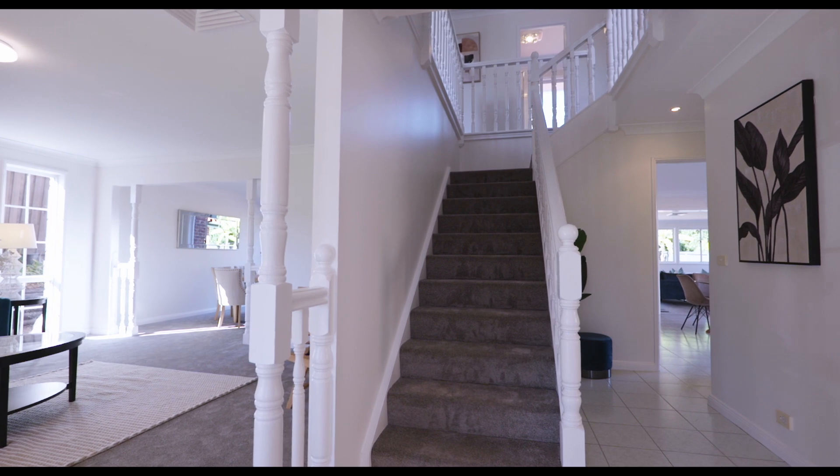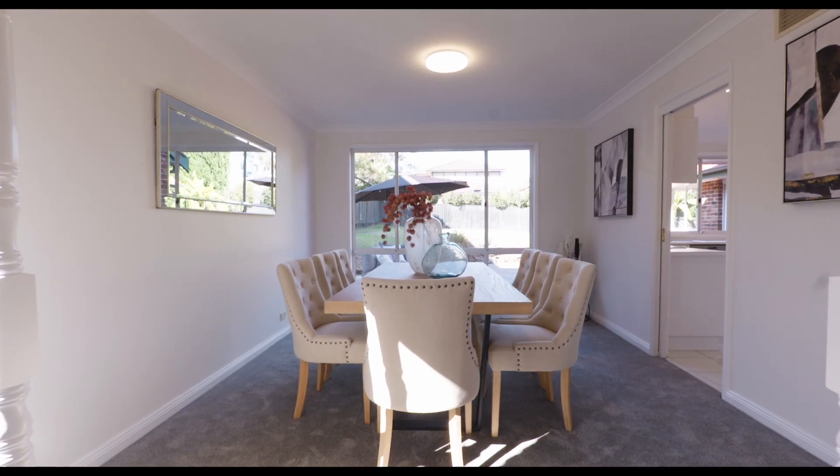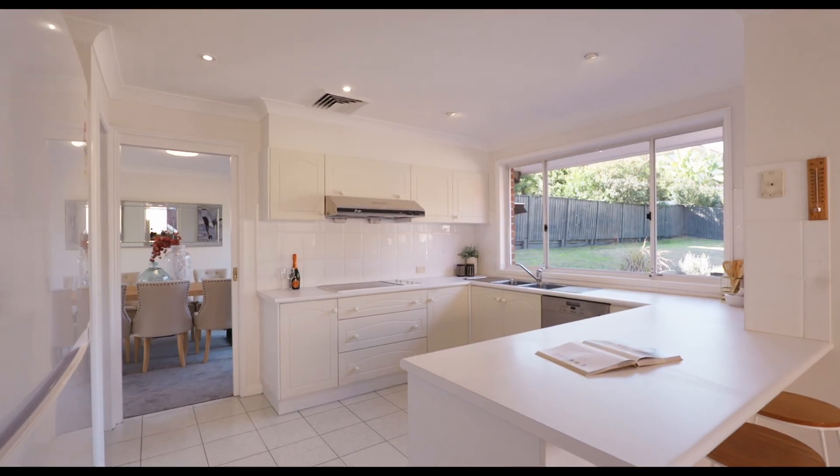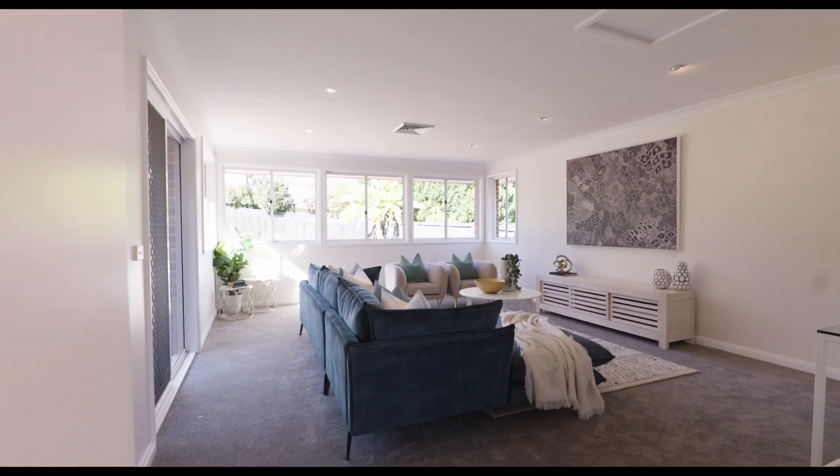The grand proportions of this classic Cherrybrook home invite both the natural light and the full family into a warm embrace. Oversized living and accommodation zones are trademarked to its design, offering you swathes of space across both levels and quality inclusions to make a life here comfortable.